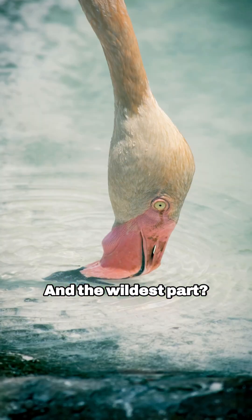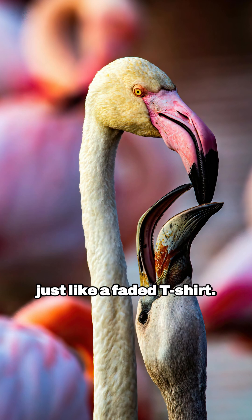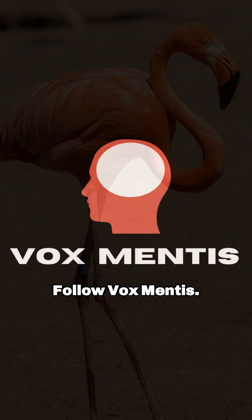And the wildest part? If they don't eat this stuff, they actually start losing their color, just like a faded t-shirt. Nature is basically running its own beauty salon. And if you want more wild makeovers, follow Vox Mentis.